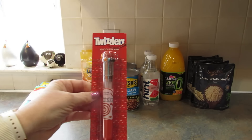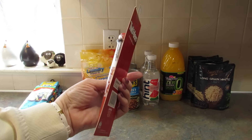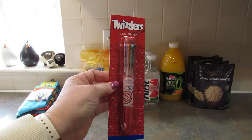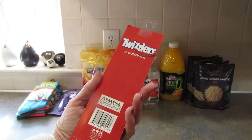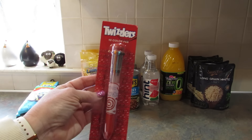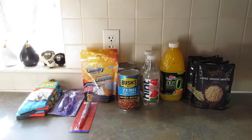Next, I found the Twizzlers 10-color pen and I bought this for my daughter. She didn't ask for it — she doesn't know it exists, but I bought it for her anyway. She likes Twizzlers. If they had had a Good and Plenty one I would have bought that because she really likes Good and Plenty, but they had Twizzlers, so I bought her a Twizzlers pen.